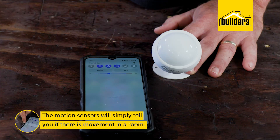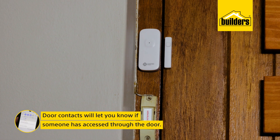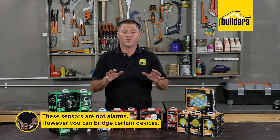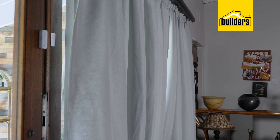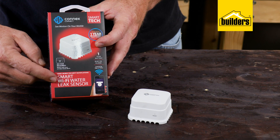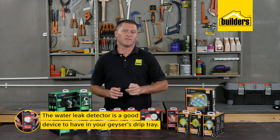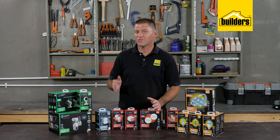Smoke detectors have a built-in 85 decibel siren, and the motion sensors will simply tell you if there is movement in a room. Door contacts can be placed on a secure room, letting you know when someone has access through a door. These are not alarm systems; however, via the app you're able to bridge certain devices — such that when a motion sensor or a door contact is activated, the light switches on. The water leak detector is really clever — put this in the drip tray to alert you if your geyser is leaking before it causes damage.